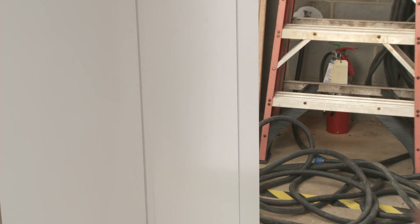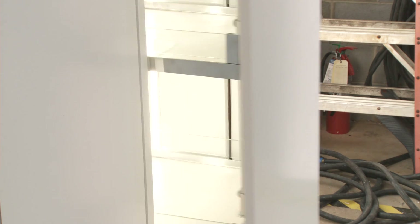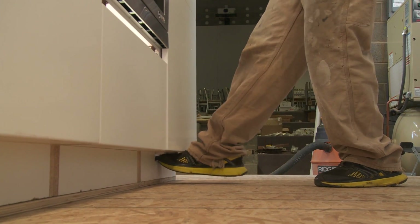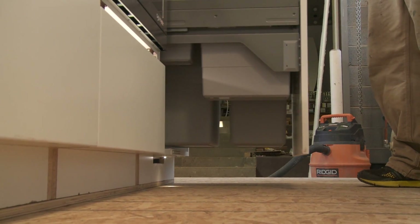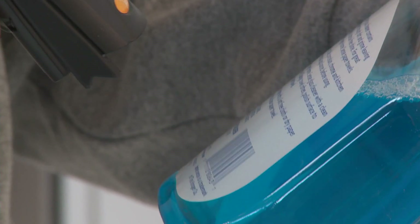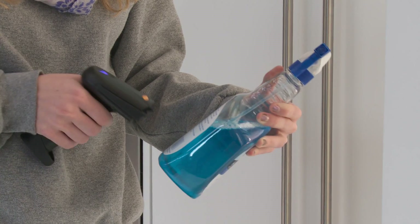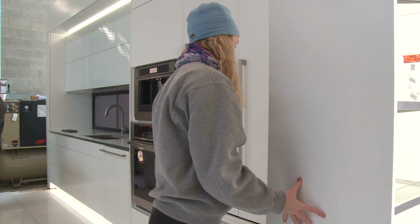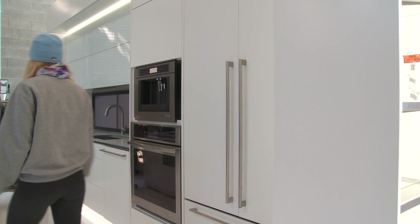We're starting to actuate doors — touch to open everything, touch to open cabinets, touch to open or even adjust your control trash bin and recycle bin. In the pantry, we have a UPC reader that's tied to a database, so we can actually keep track of all your inventory in your pantry and have that accessible when you're grocery shopping.